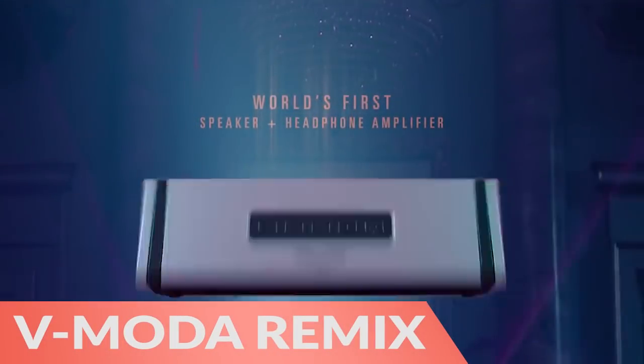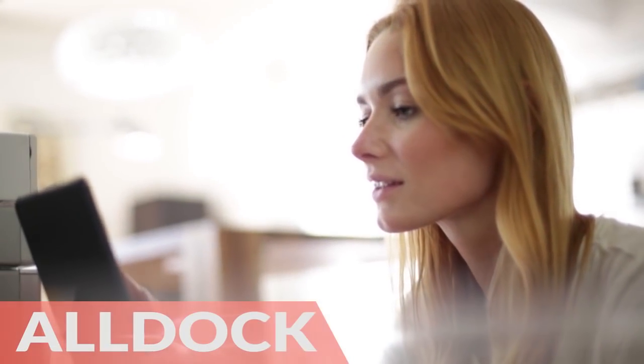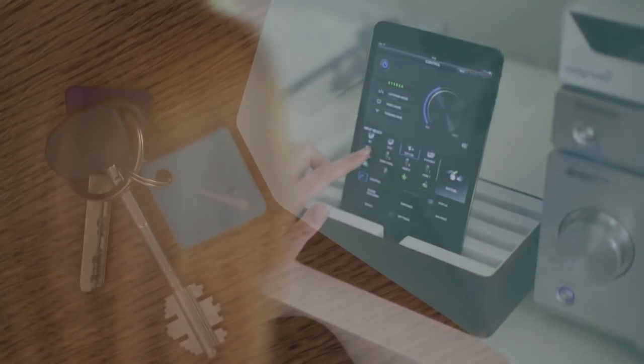First, the V-Moda Remix Bluetooth speaker is light, portable, and powerful. Next, the all-dock electric charging station is a great way to keep your gadgets organized and fully charged.